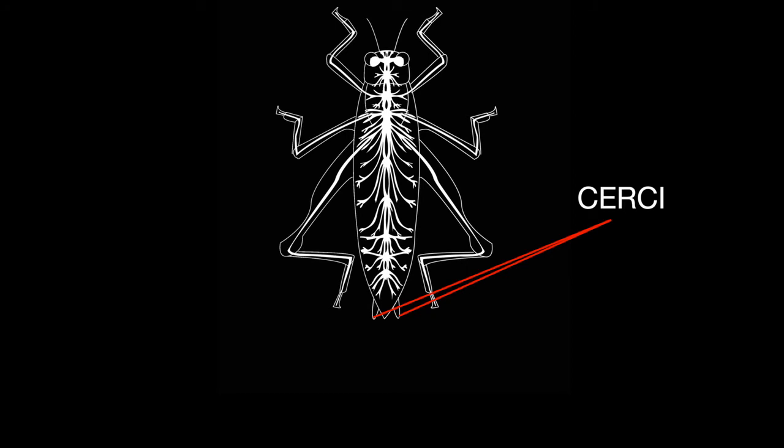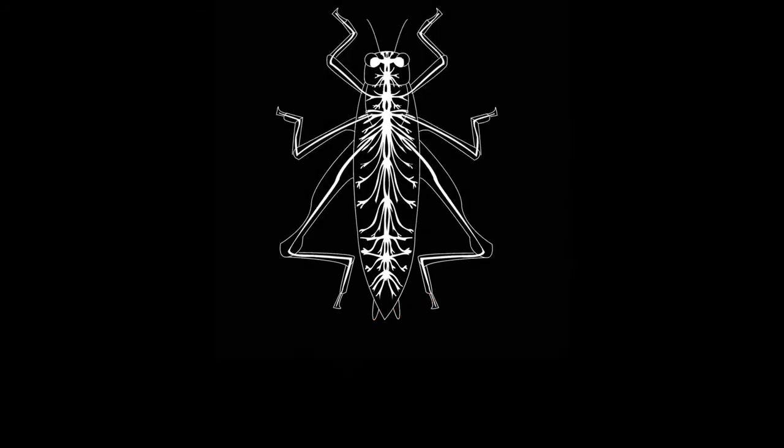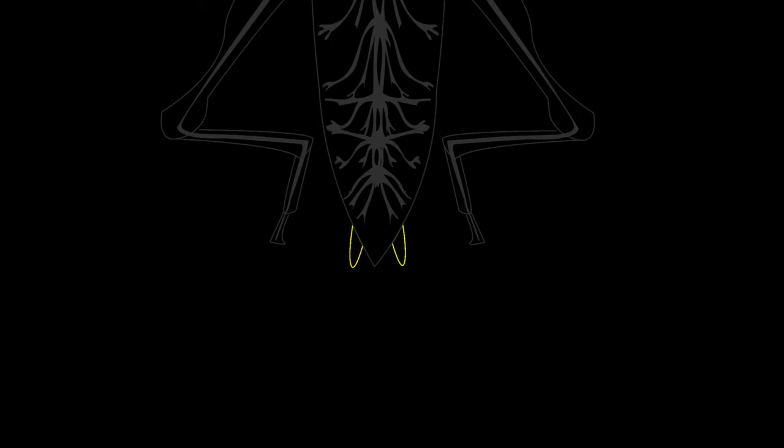It has evolved over millions of years and has proven to be a valuable asset and an important key to many insect species' survival. The cerci are the primary line of defense to an outside threat. The cercal antennae are located at the rear of the abdomen of the insect.